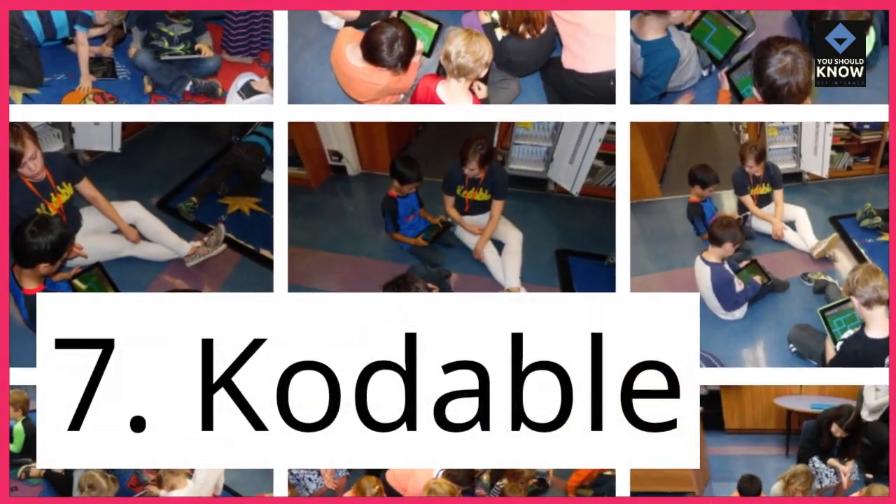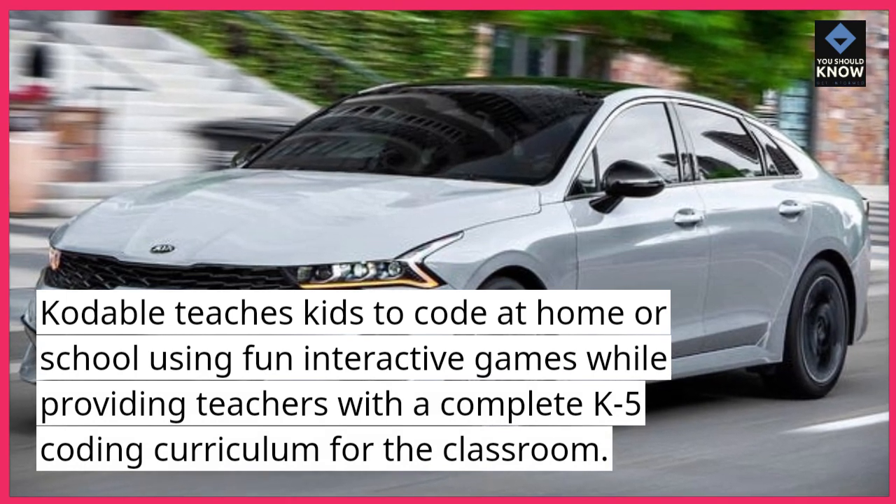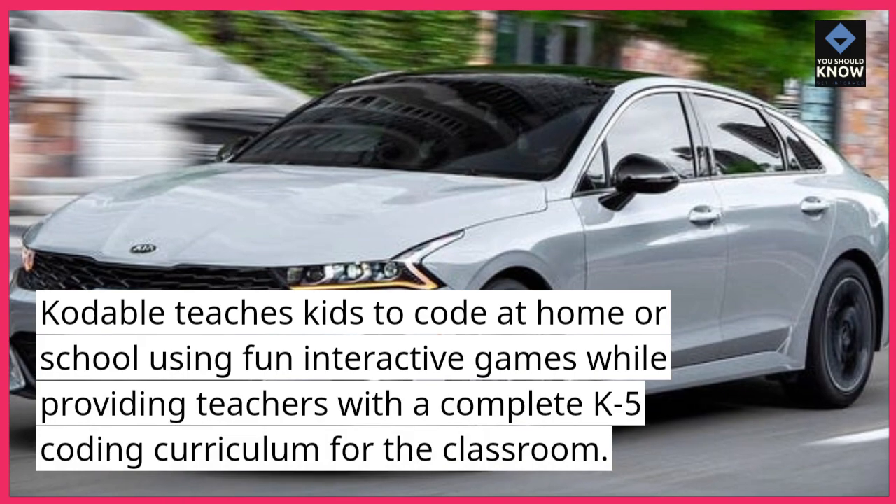7. Codeable. Codeable teaches kids to code at home or school using fun interactive games, while providing teachers with a complete K5 coding curriculum for the classroom.